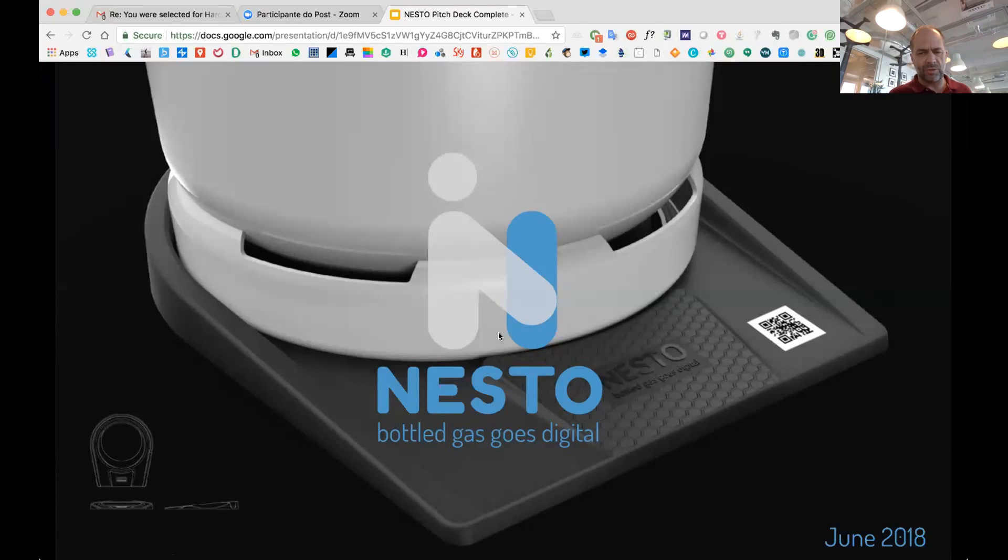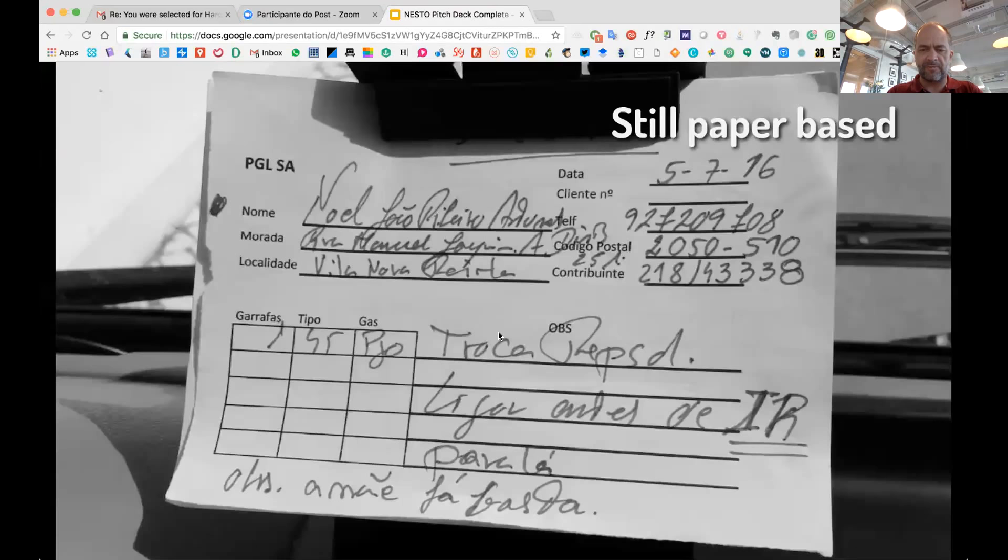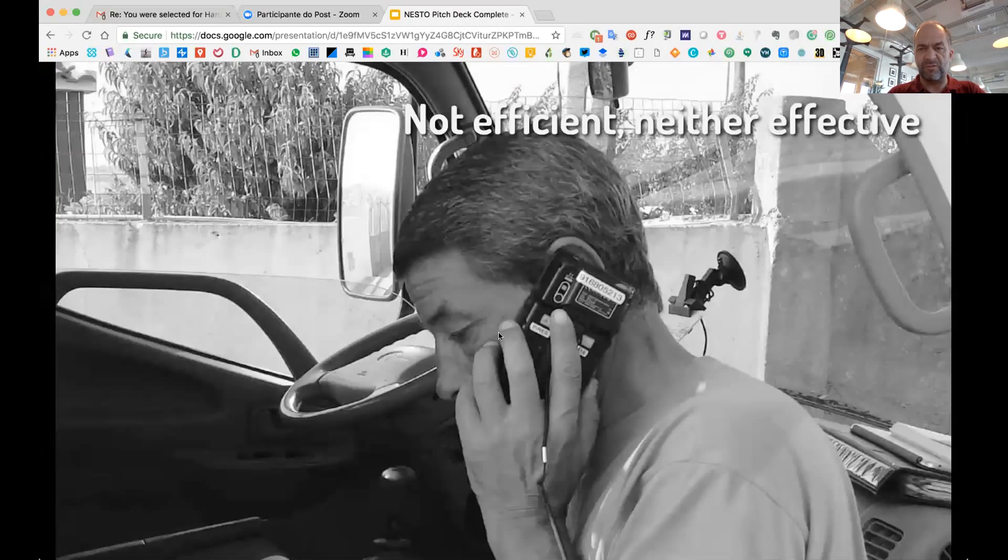So this is basically about changing the way we consume bottled gas. Maybe not an issue in Boston where you are, but here in Portugal you still have 60% of the population depending on those gas canisters. It's a very old business — it hasn't changed in the last 50 years. It's paper-based, it's not efficient, it's not effective either.